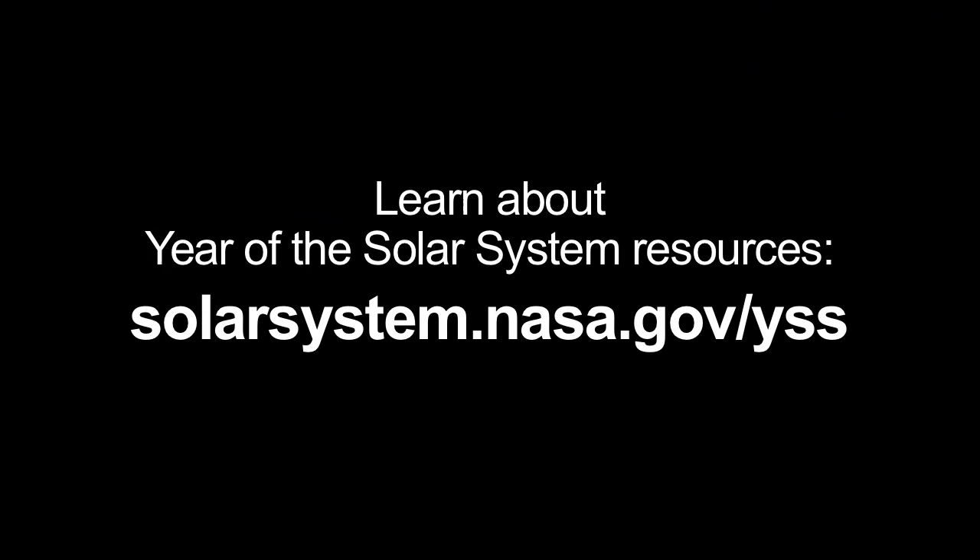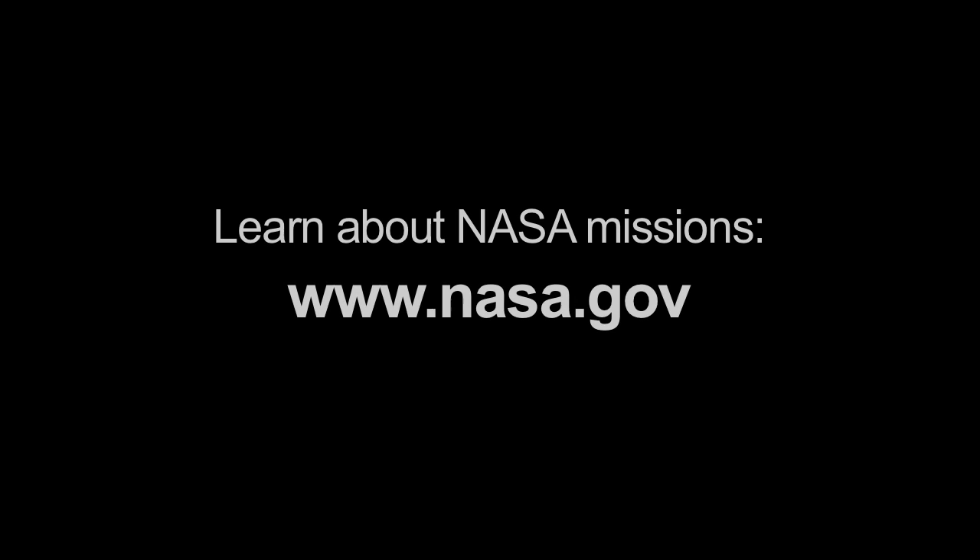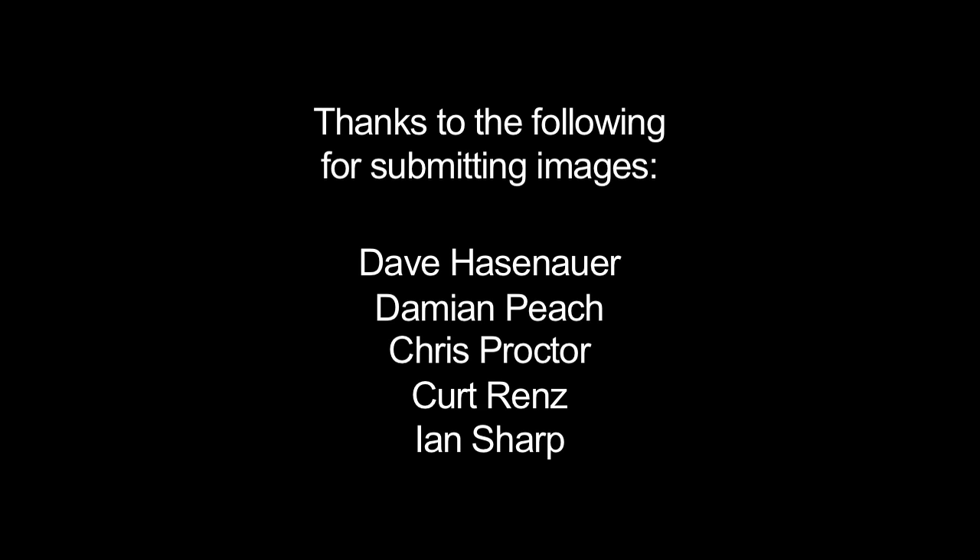Learn more about this month's Year of the Solar System resources at solarsystem.nasa.gov/yss. And you can learn all about NASA missions at www.nasa.gov. That's all for this month. I'm Jane Houston Jones.